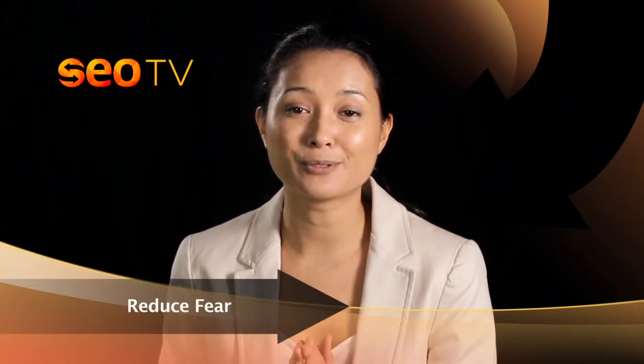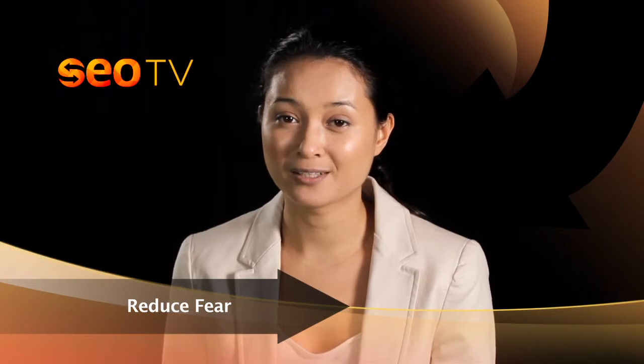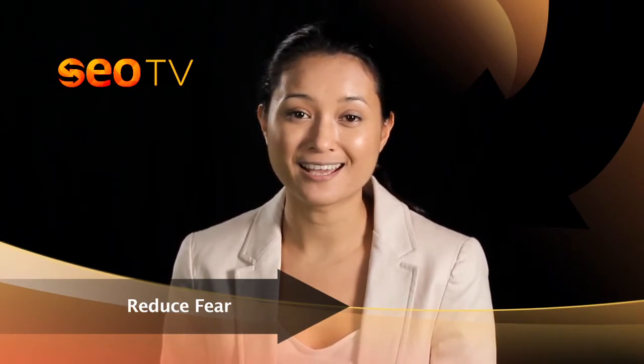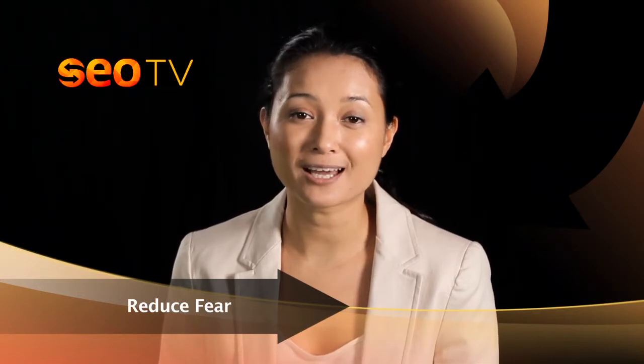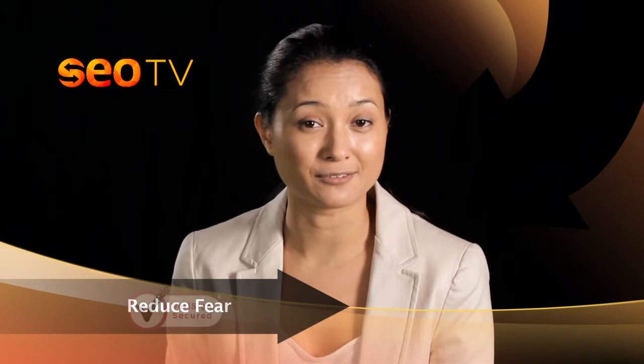Reduce fear. What are two of the most powerful emotions a human can have? Love and fear. If you reduce the fear and anxiety around security purchasing online, then again this will only serve to help the conversion process. How do you alleviate such fear? Well, you include credit card logos and security seals. One of the more popular seals is VeriSign, for example.